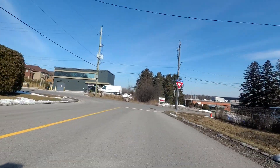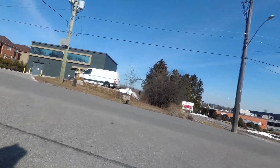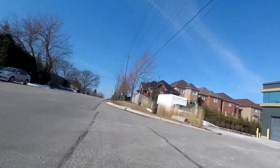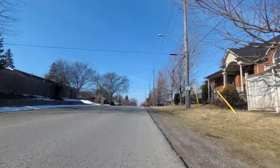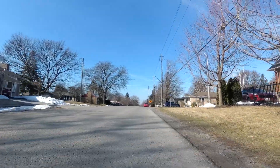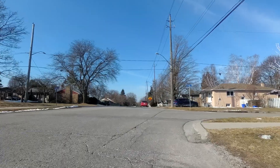This is Beach Street that I'm now turning left onto. And yeah, here's the rest of that hill that I have to do. Essentially, the reason I have to sort of jog my way over in the west direction here is because not very many streets continue north through this area.